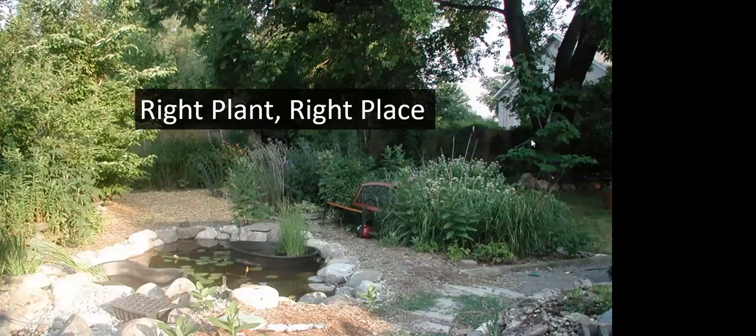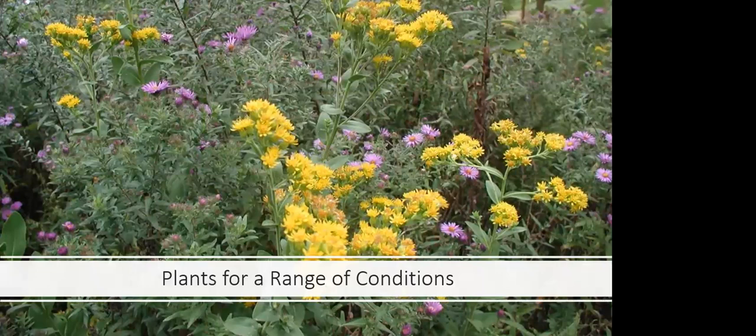The most important thing a gardener learns is right plant, right place. You can really want a plant, but it may not be appropriate for your soil, light conditions, moisture, and other conditions in your yard. This was my backyard in Roseville, where I placed plants in different parts of the yard based on light and soil conditions. I really wanted to grow lupine, but lupine only grows in sand and gravel in very well-drained soils, so I made a special bed of mostly sand and gravel. You can want a plant, but you have to make sure it has the right conditions.